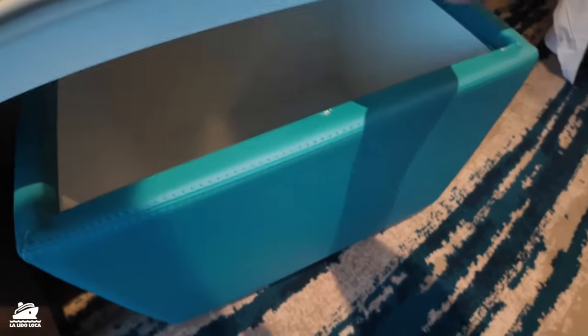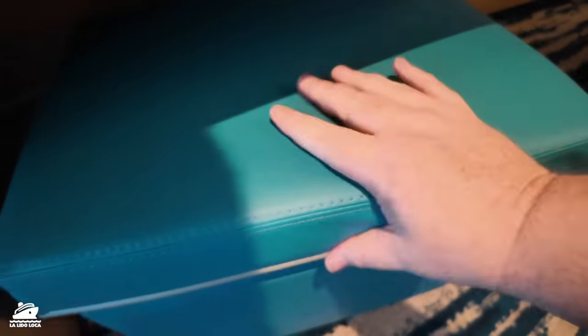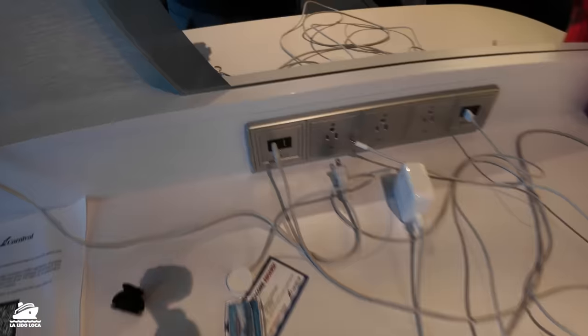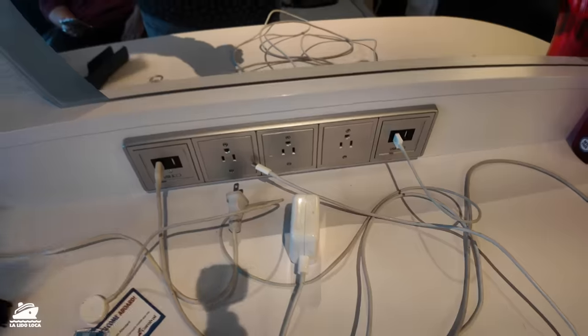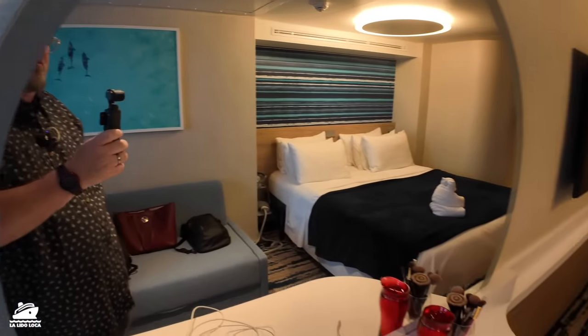If you open it up here, there's storage in there. This flips over to become a serving tray, and of course, you can sit on it. You got power here — four USB-A connectors and three traditional plugs. You got this large mirror here for doing your makeup. The room doesn't come with these makeup brushes, but it would be cool if they did.